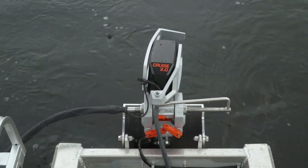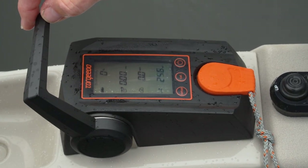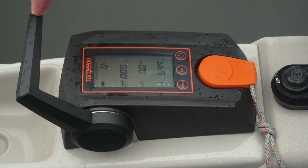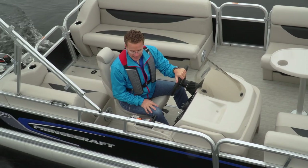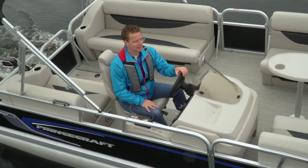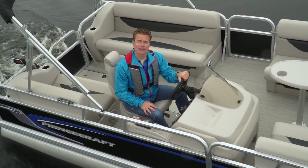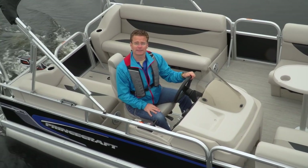One thing I really like about the Torquedo controls is they're fairly intuitive. They're going to show you battery voltage, speed over ground by GPS — which is more accurate than just prop speed — and of course your wattage. This really helps control the range of the battery, and because it's calculating speed over ground by GPS, it's going to give you a fairly accurate range on how much time you've got left in the batteries.